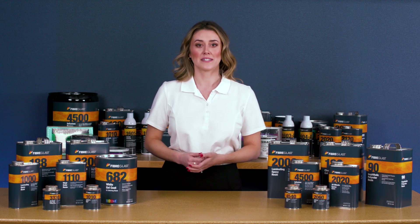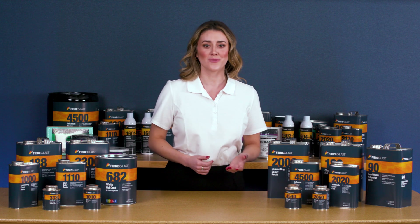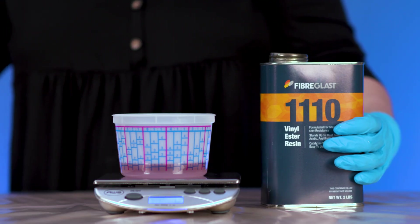At Fiberglass.com, you'll find several options for polyester resin, including polyester gel coats.